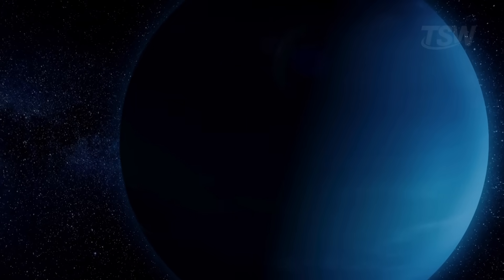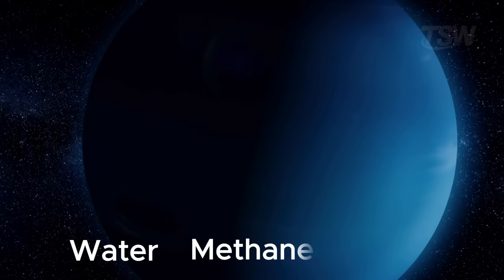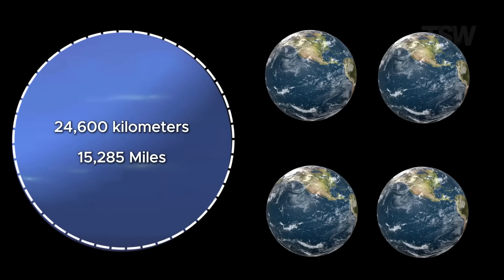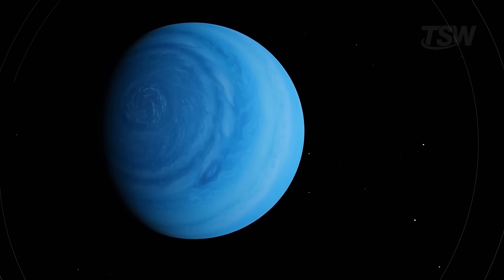Neptune is an ice giant, a class of planet made mostly of water, methane, and ammonia. It's about four times Earth's diameter, with an approximate radius of 24,600 kilometers. Unlike rocky planets, there's no solid surface to land on.